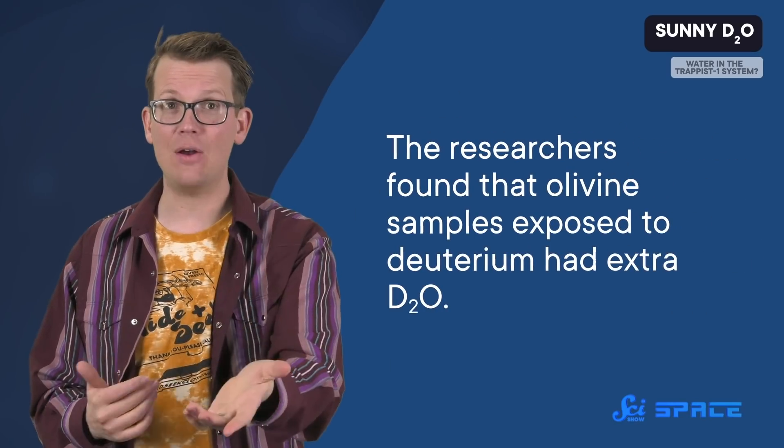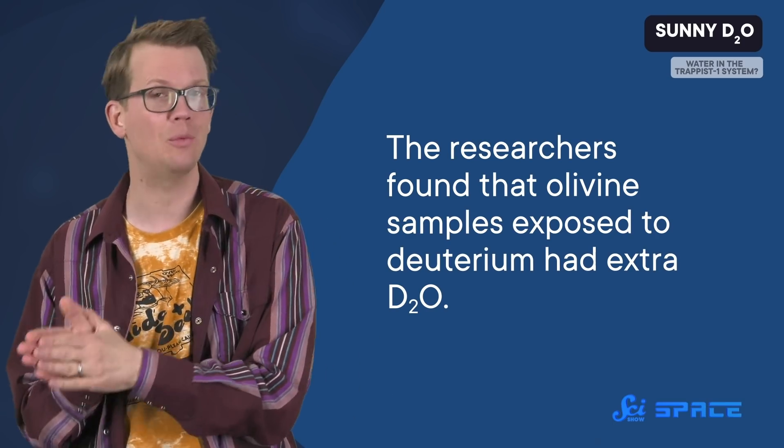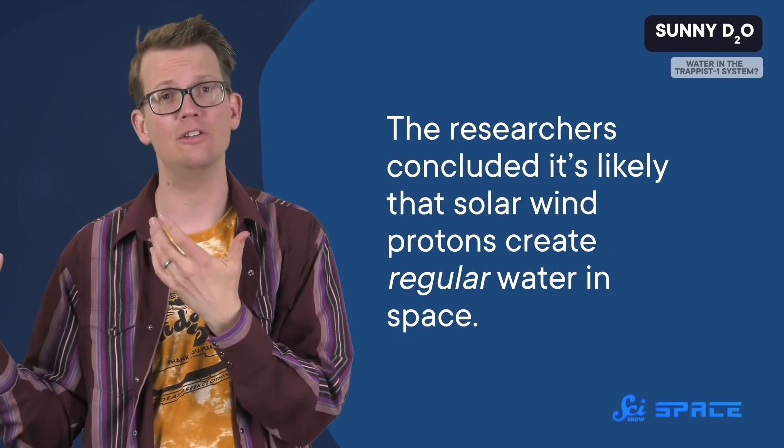Then they did experiments on local olivine grains. They found that olivine samples exposed to deuterium had extra D2O — also called deuterated water, or heavy water. They didn't make any H2O with the regular hydrogen beam, but that could be because hydrogen is just really light and it's harder to get the reaction to work. Still, because bombarding olivine with deuterium made heavy water, the researchers concluded it's likely that solar wind protons create regular water in space, too.